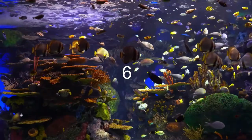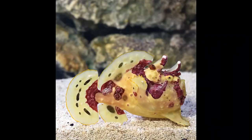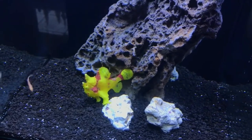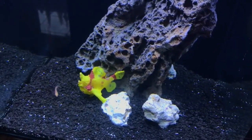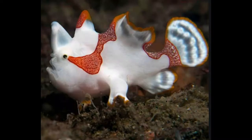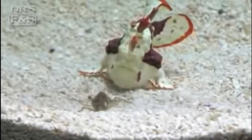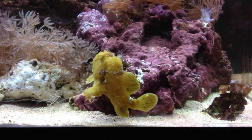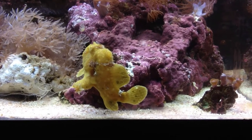Coming in at the number six spot on our list we have the Wartskin Anglerfish. This fish looks a lot like rock or coral you would see in the ocean and has the ability to change its colors to match its surroundings. The angler is a very good reef dweller — it just waits on rock and coral ledges for prey to come to it, then eats its prey whole. This fish is very hardy but is not recommended for beginners because it requires live food and can be very difficult to feed properly, as they do not always accept frozen food. If overfed, they can die because they will no longer accept food.